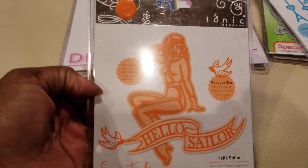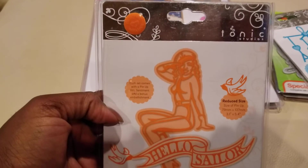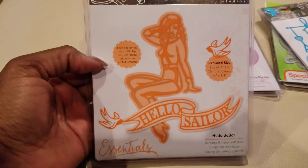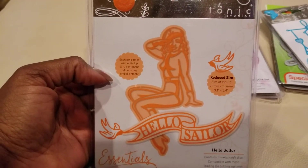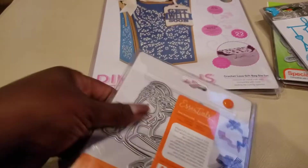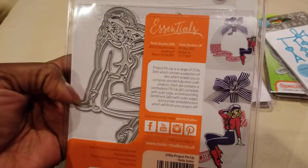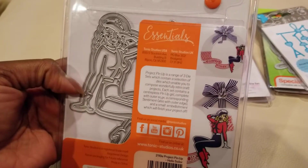Then there's this one — excuse me for the glare, the lights are in the ceiling in this room. It's called Hello Sailor and it's kind of cute. They paper-pieced it because it has a shadow die on the back as well. That's one I don't have.